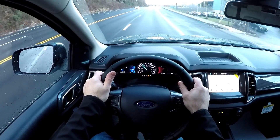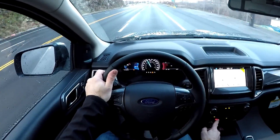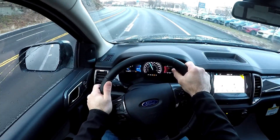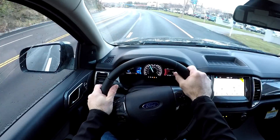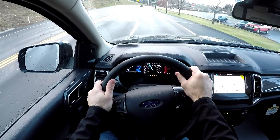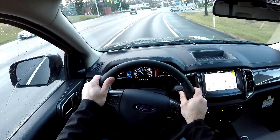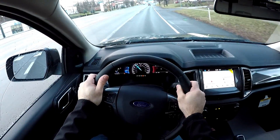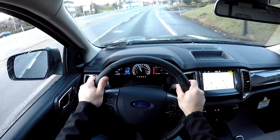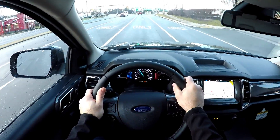You'll notice some turbo lag, and the 10-speed transmission shifts quite a bit. The heated seats get hot really quickly. The cabin is pretty quiet with no noticeable wind noise or rattles. I expected the Ranger to have paddle shifters on the steering wheel like most other cars, but it has a button on the shifter to shift up and down when in sport mode.